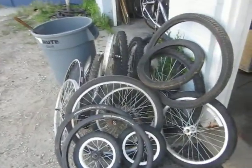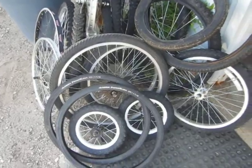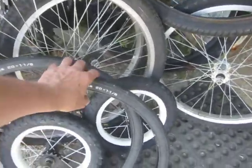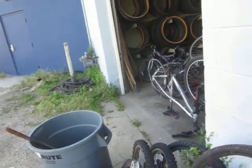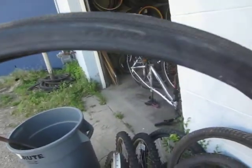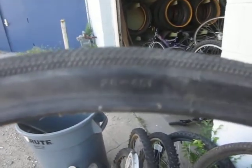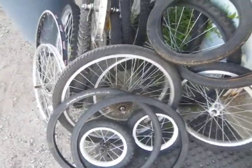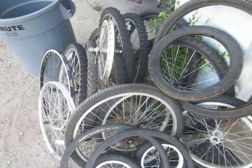And a supply of wheels, including a fairly new pair of Tioga Power Block in 20 by 1 and 1/8. Let's see what the ERTO size is here — looking... 451. 451 for the Power Blocks. Nice BMX racing tires. And a few wheels off the other seven bikes that we scrapped out and already sent to the junkyard. That's it.